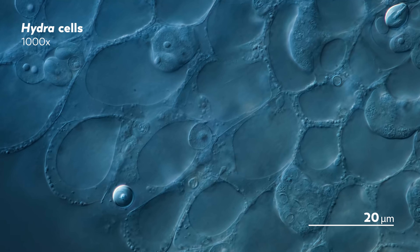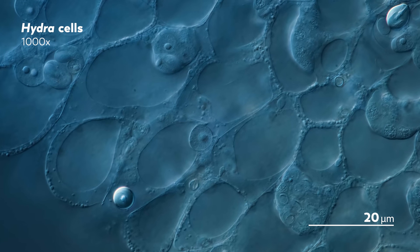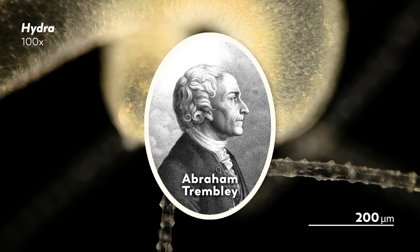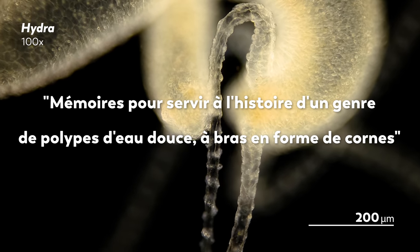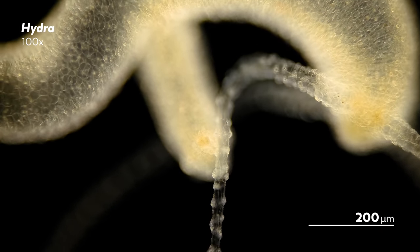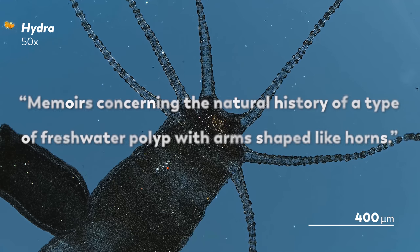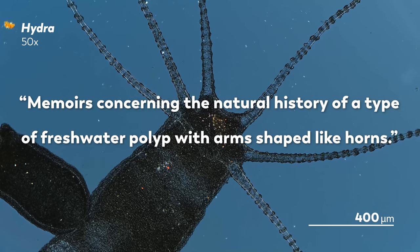Not only are stem cells constantly giving birth to new cells inside the hydra, they may have also given birth to the field of experimental zoology in the 18th century. In 1744, the scientist Abraham Tremblay immortalized hydra in our collective scientific knowledge when he published his book, Memoirs pour servir à l'histoire d'un genre de polype d'eau douce à bras en forme de crône — which translates to Memoirs concerning the natural history of a type of freshwater polyp with arms shaped like horns.